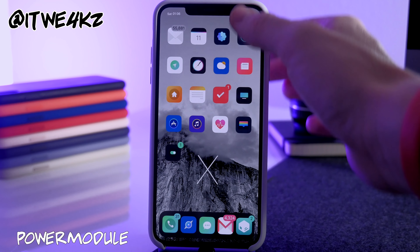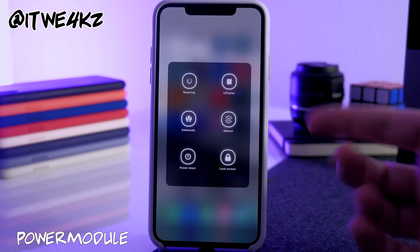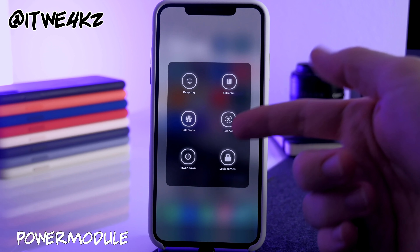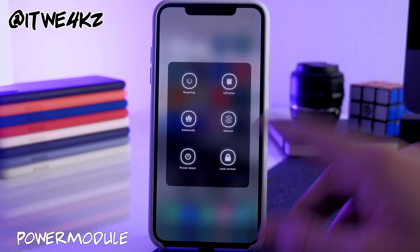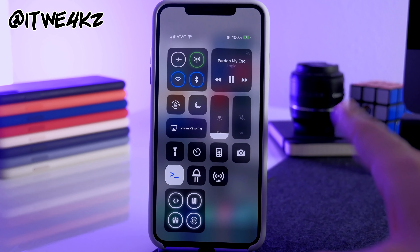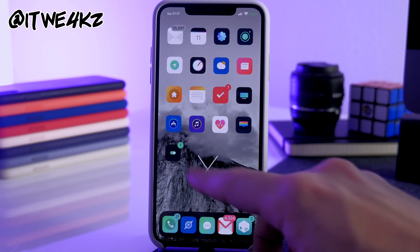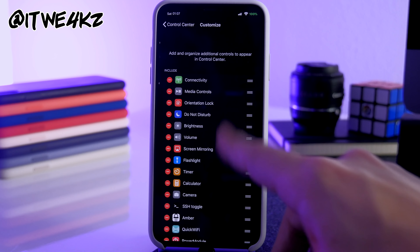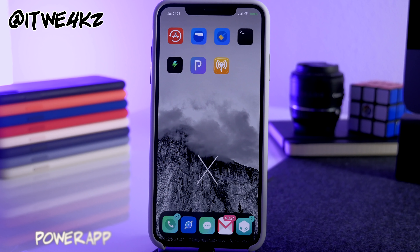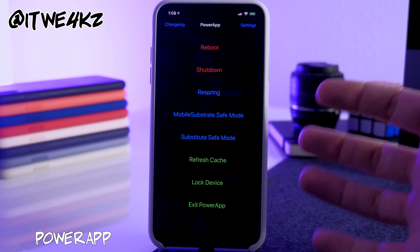Next is Power Module, which adds a module to your Control Center. Tap and hold to expand it: you get respring, run UI cache, safe mode, reboot, power down, or go directly to the lock screen. Keep in mind all Control Center module tweaks need to be added manually through Settings under General > Control Center > Customize Controls.